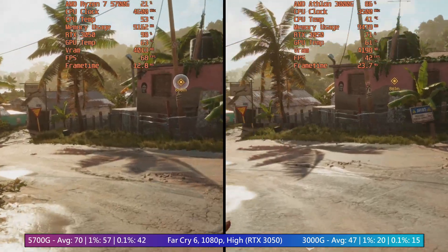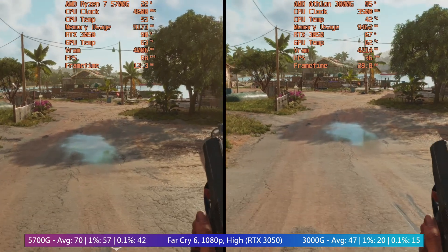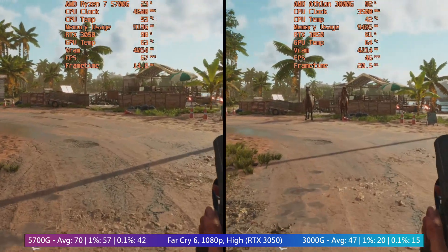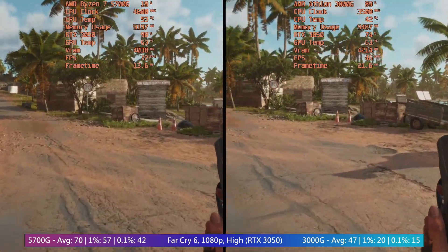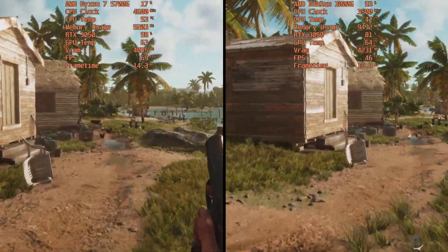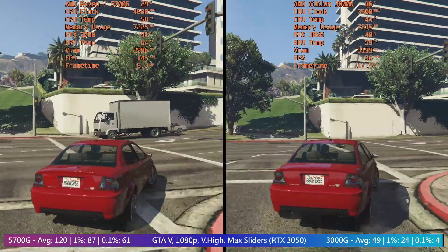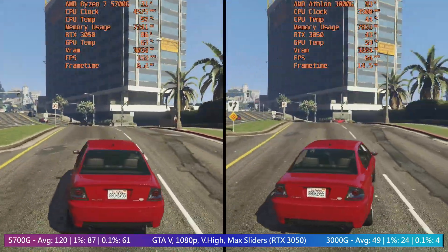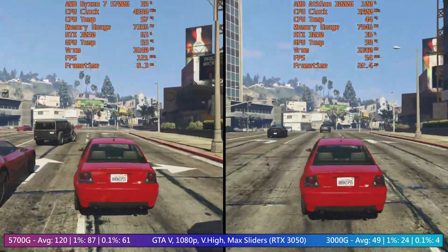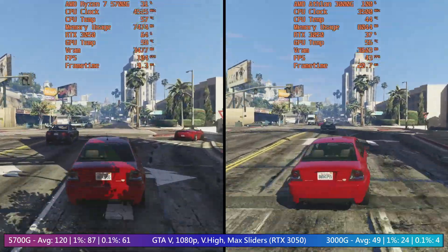That said, when part of a system that lacks a discrete graphics card, both of these CPUs in most cases are actually held back by the onboard graphics. The 5700G more so than the Athlon, but with no additional GPU in the PCIe slot, both of these processors have far less room to stretch their legs. This got me thinking about just how much performance difference there is between what is currently one of the best desktop APUs available and what is currently one of the weakest, when both are limited somewhat by their own integrated graphics.